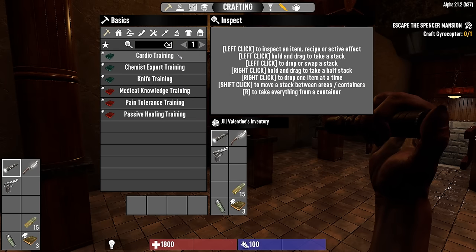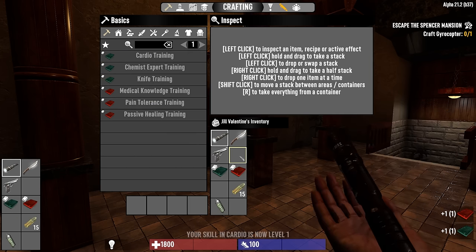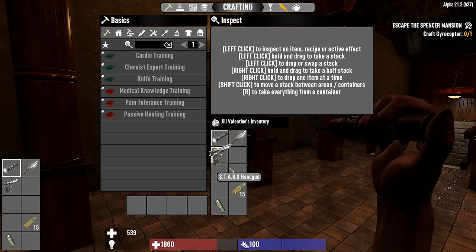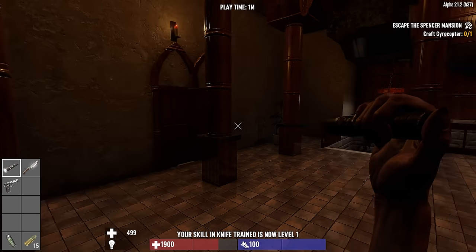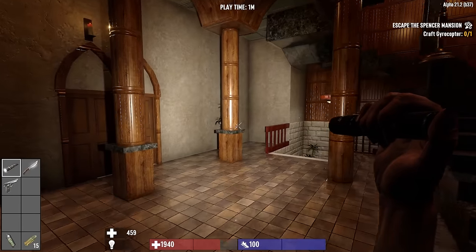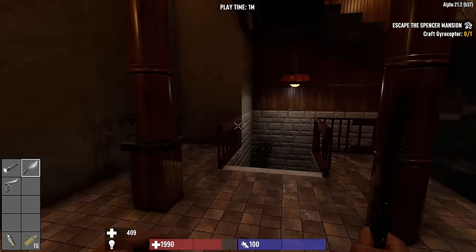I check the recipes on these - I can craft a couple of things that will give us some skills and perks and bonuses. I think I will go with cardio, knives, and pain tolerance. Just consume these and we should get some extra skills. I have 15 rounds of nine millimeter for my handgun, a knife, and a flashlight in case things get too dark.